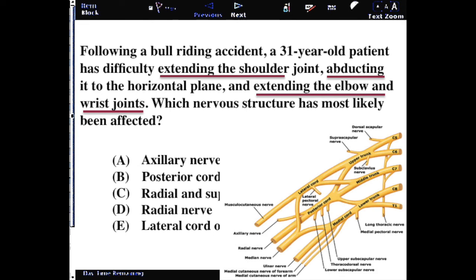You can start by going through the question and adding up what kinds of movements are affected. We have extension, abduction, and extension of the elbow and wrist — so there's a lot of extension going on. Automatically I start thinking of the radial nerve because it is the extensor nerve of the brachial plexus.